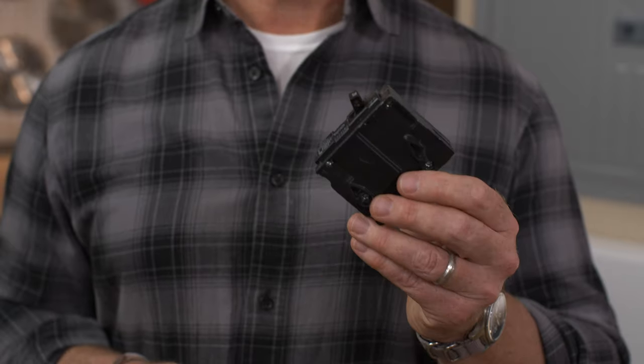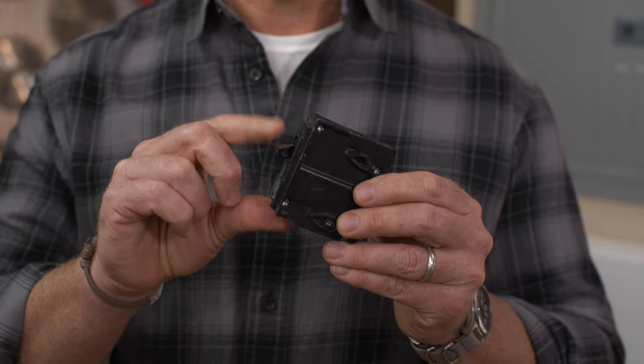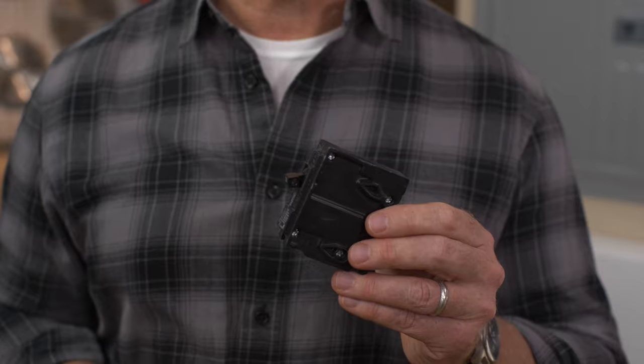Circuit breakers are an essential part of every electrical system. If the lights and appliances on a single circuit draw too much electricity, the electrical wires in your house could overheat and cause a fire. Circuit breakers prevent that from happening. They sense how much current or amperage is being drawn through the circuit. If it's too high, the circuit breaker automatically trips and the power shuts off.